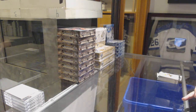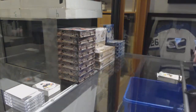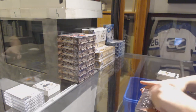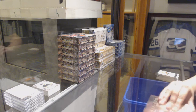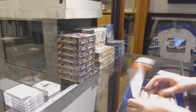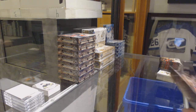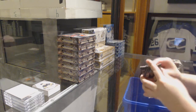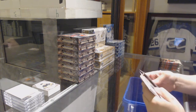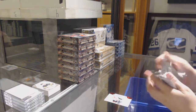Why even open the rest? You've already got the Giroux. We've got a red rookie number to /399, Eric Brannstrom for the Ottawa Senators.